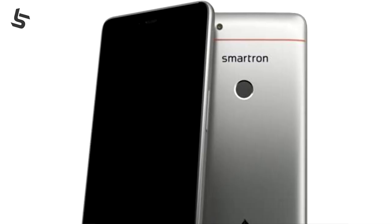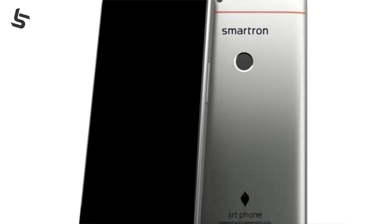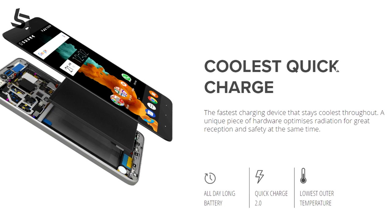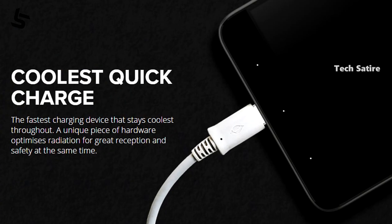This phone runs Android Nougat 7.1 and has a software update. This phone has a non-user-replaceable battery. This phone has Quick Charge 2.0.